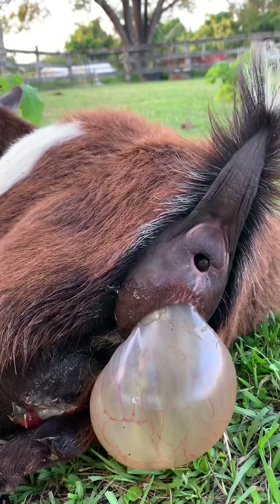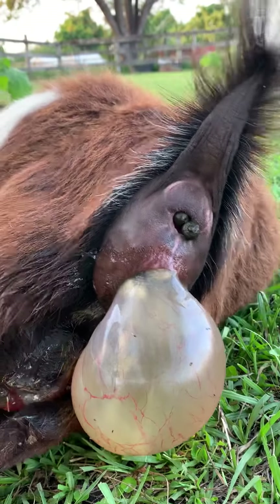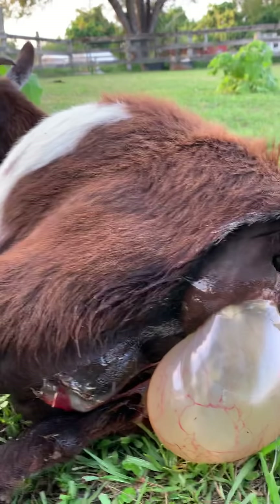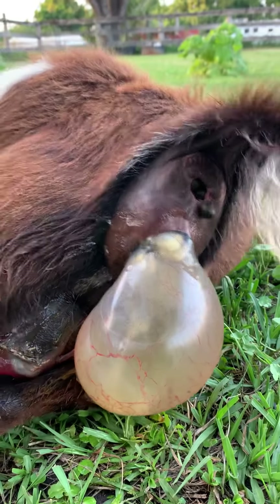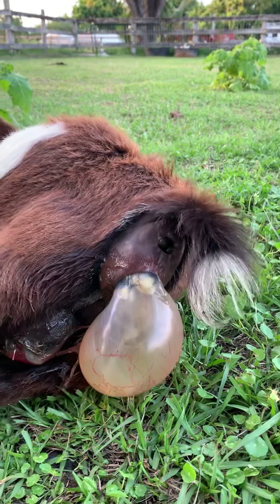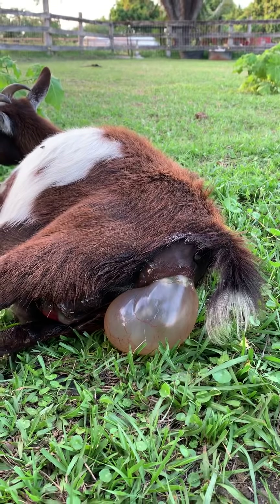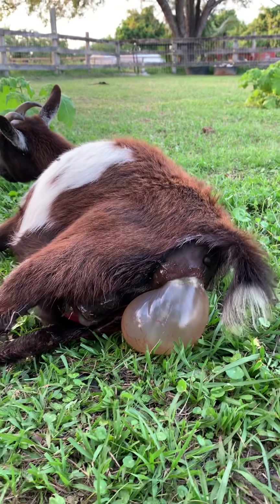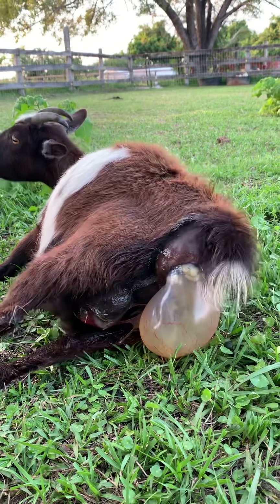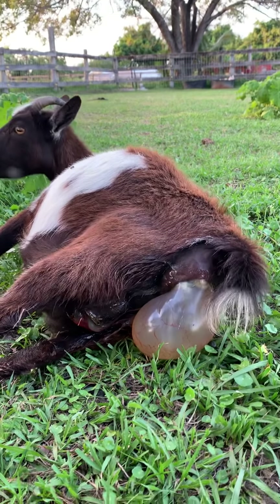You can see the feet are starting to come out right now. She's doing a good job pushing, doing some contractions. There comes another foot. Now the mouth you should see next. Might wait a few minutes for contractions, but the head comes out with the feet on a good normal presentation.